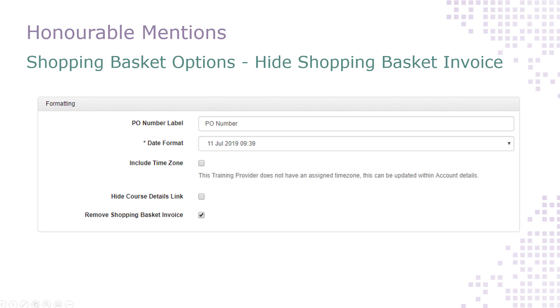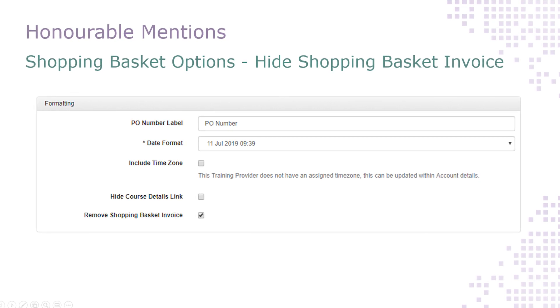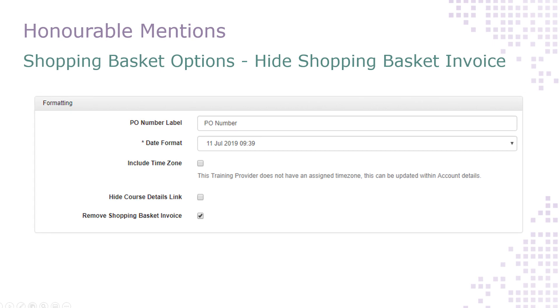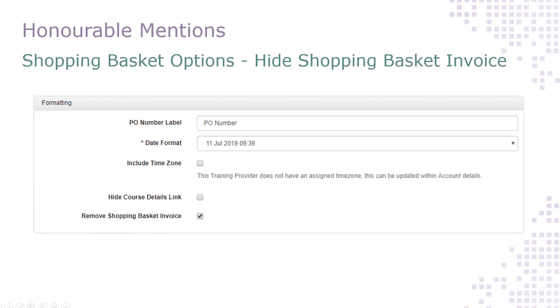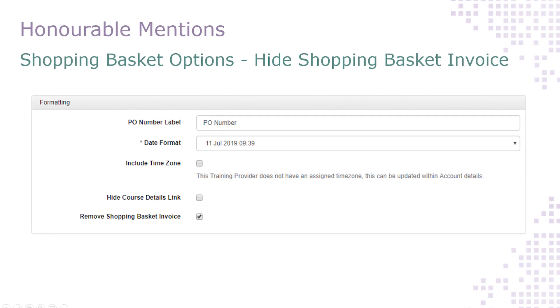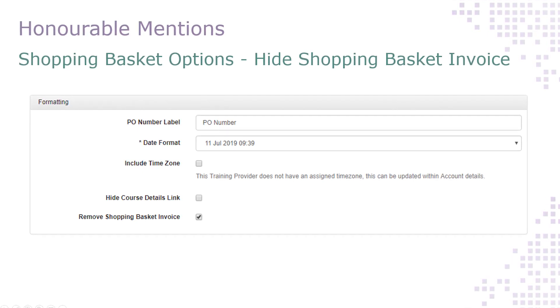The shopping basket invoice is accessed on the payment stage of the basket and allows your booking users to get a preview of the invoice that would be created as a result of their booking. If you invoice from another system, or you don't think your customers will benefit from this invoice, simply turn it off within the Shopping Basket Options page in Administration.